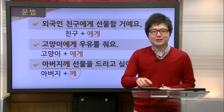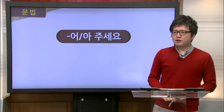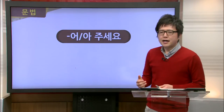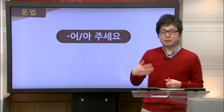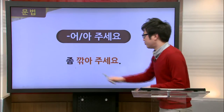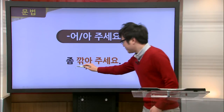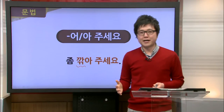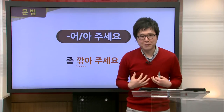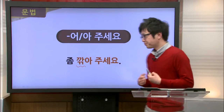Our next grammar point is 어/아 주세요. This is used when you want to make a polite request to someone — in English, think of it as saying 'please do something for me.' For example, 좀 깎아 주세요. The verb is 깎다, and by adding 주세요, it means please reduce the price for me. This request was made by Jimin in the dialogue.